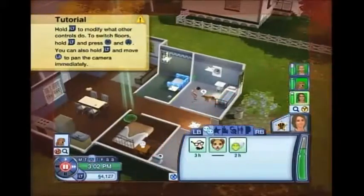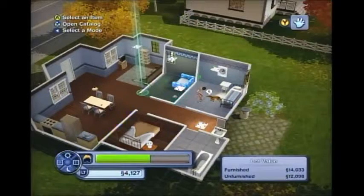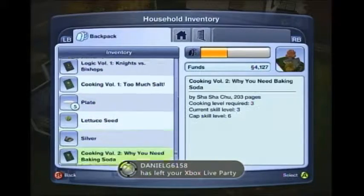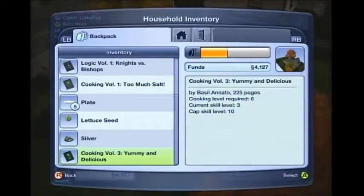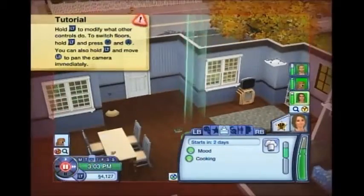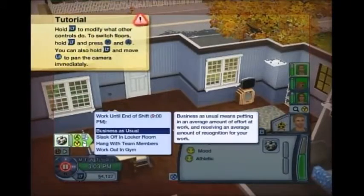I'm gonna have her read again. I don't know where she put the book, but I'll open the catalog household inventory — it should be right here. Let's place the item and put it right there. I'm gonna have her read that and then she can level up her cooking skill because she doesn't have to go to work for like two days.